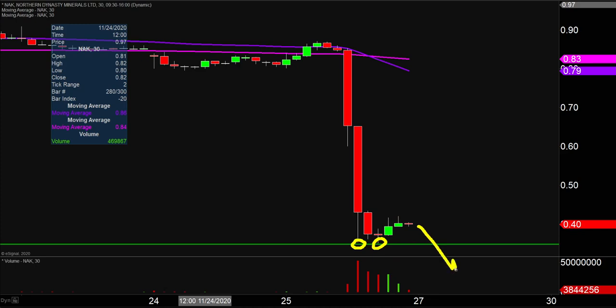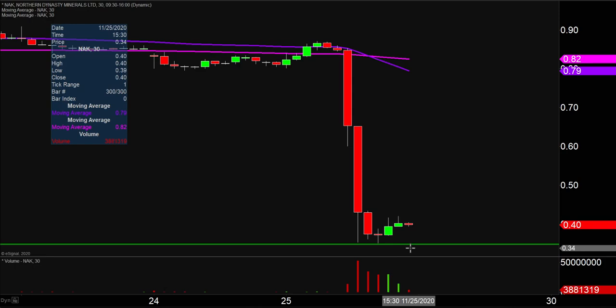If the price comes down there and just blasts through there, well at that point it's no longer really rational. It doesn't make sense to say it's looking like this could be the bottom, because it just broke down through those lows. But as of now, and as long as the price stays above that green line, that's a plausible thought to have that maybe this is some sort of bottom and a bounce is maybe getting ready to happen.